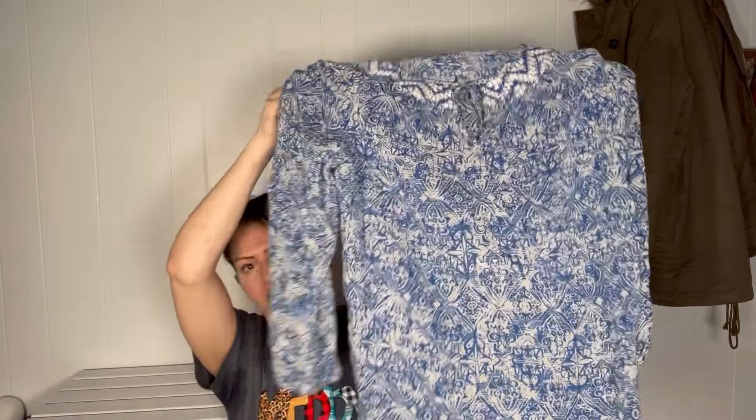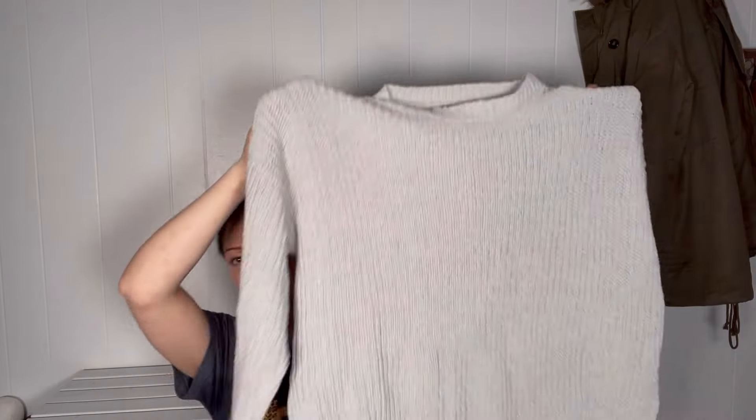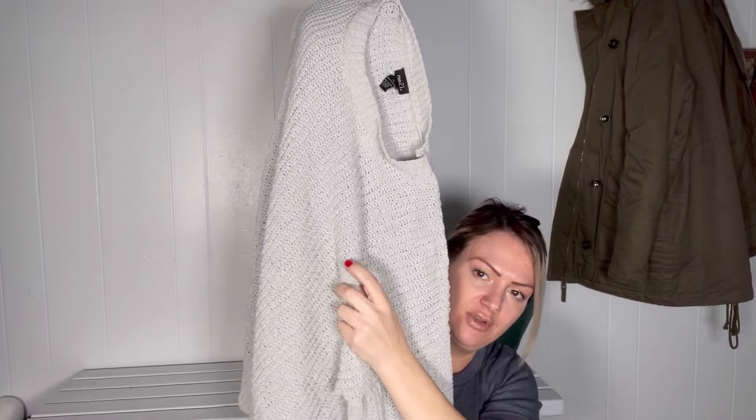They didn't end up taking this Lucky Brand top. I assume maybe the print is kind of out of style, but I'm going to bring it again just because it's super cute. They did not take this Rue 21 top, which doesn't surprise me because Rue 21 really is a teen style — I should have taken it to Plato's, but unfortunately I didn't have time that day.